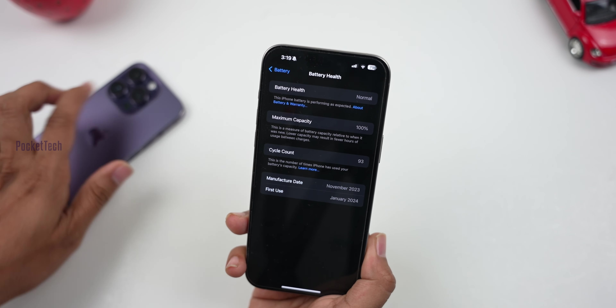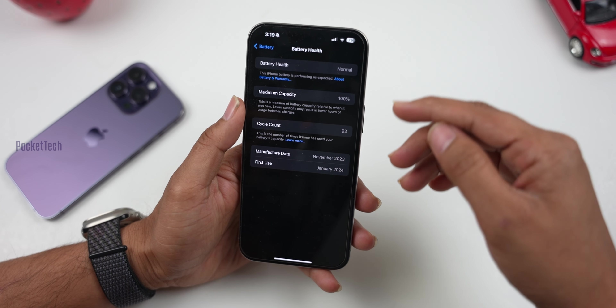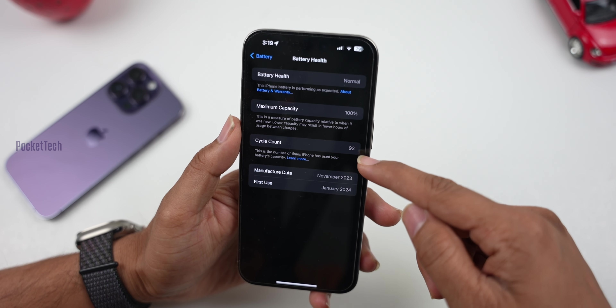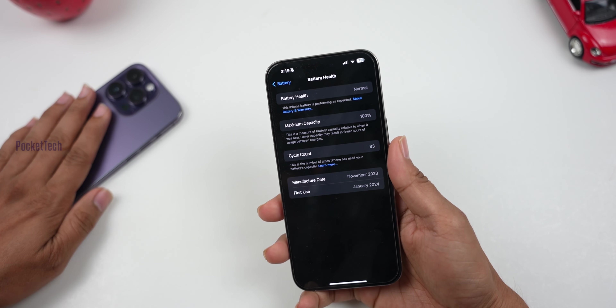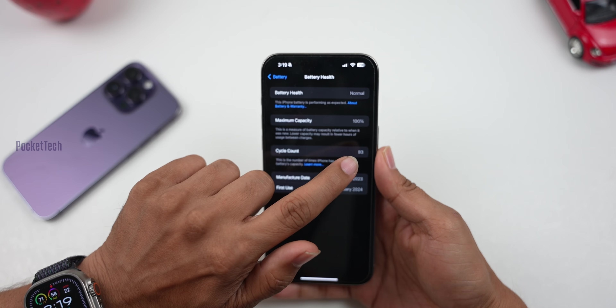When you talk about the battery, you can charge it completely and use it all. So you can charge this phone 93 times and use it all — that's why it's 93 cycles. In my experience compared to the 14 series, the 15 series has 100% improved battery health.